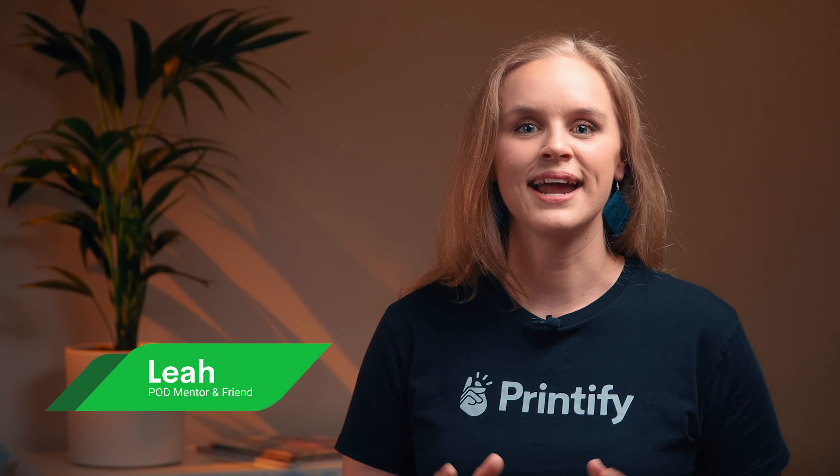Hey everyone, my name is Leah and I'm here to help you decide which sales platform is right for you. First, we'll go over the pros and cons of marketplaces versus standalone stores, and then we'll talk about a couple of different sales channels.